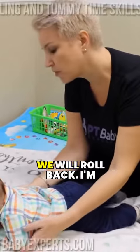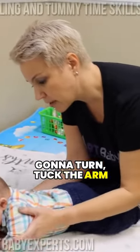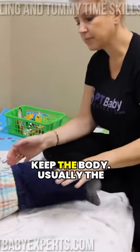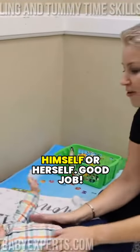And this is how we will roll back. I'm going to turn to tuck the arm under the shoulder and just keep the body. Usually the baby will roll all by himself or herself.